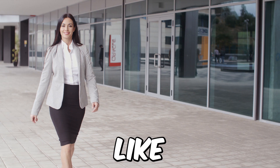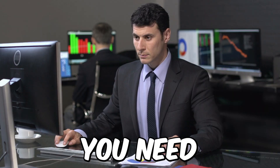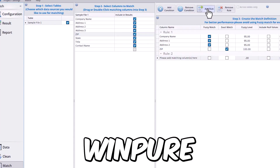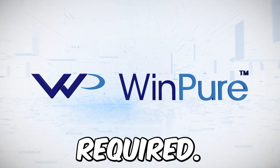Want more stories like these? Don't forget to like and subscribe. Let us know what you want us to investigate next. Having raw data is not enough — you need usable, high-quality data for better business outcomes. WinPure cleans, merges, and removes duplicates from your data in minutes. Click the link in the description now and get started. No code required.